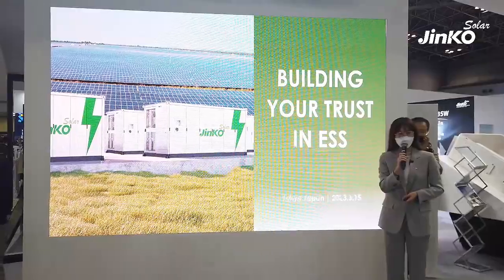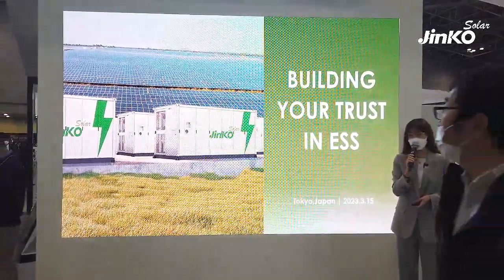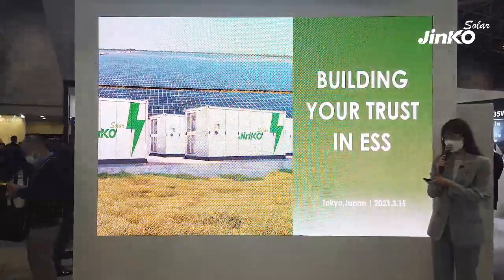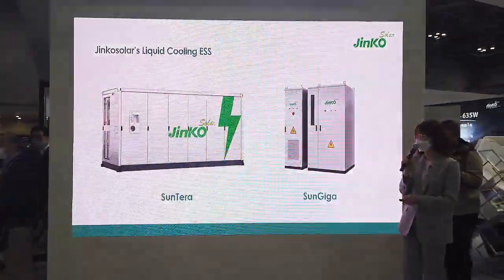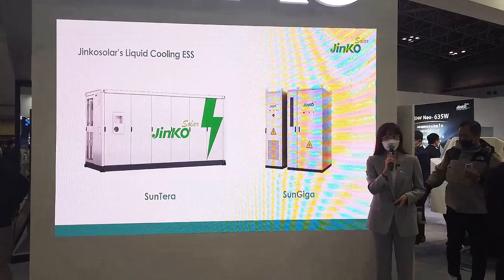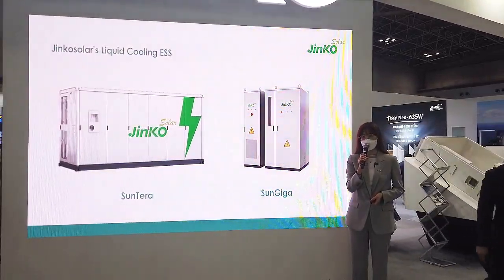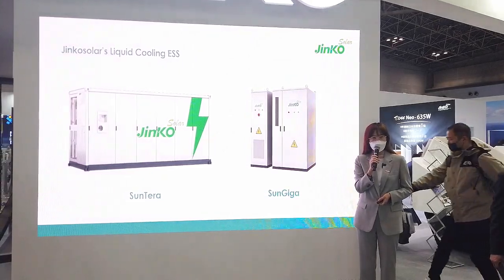Hello everyone, this is Eevee from JinkoSolar. It's really my pleasure to introduce our new generation liquid cooling energy storage system, Suntero and SunGiga, which are designed based on ultimate safety, optimal cost, and convenient operation and maintenance.